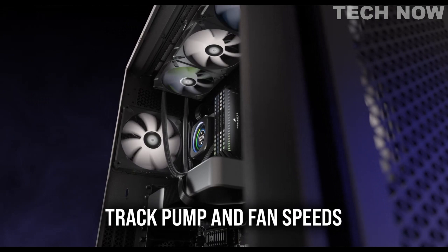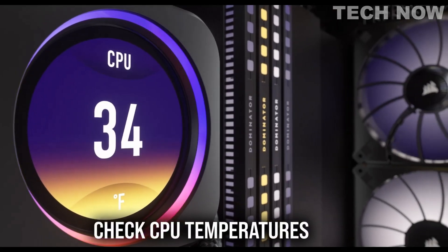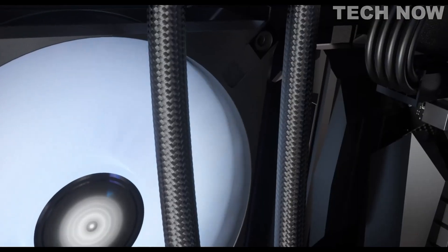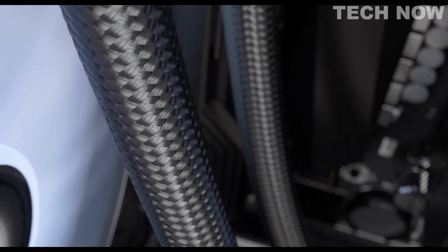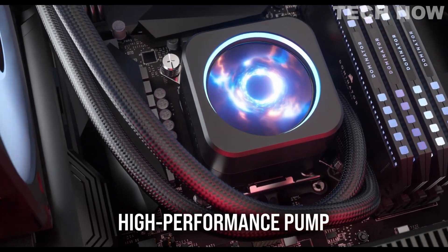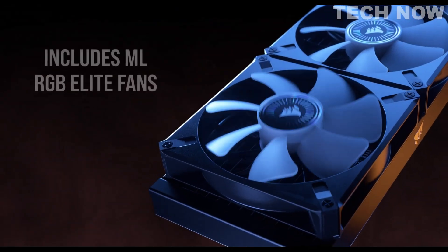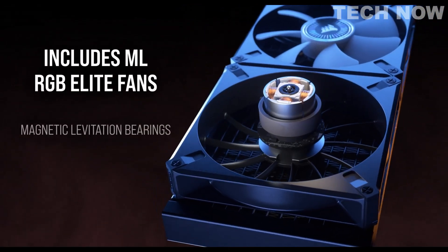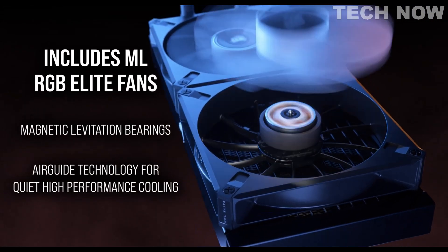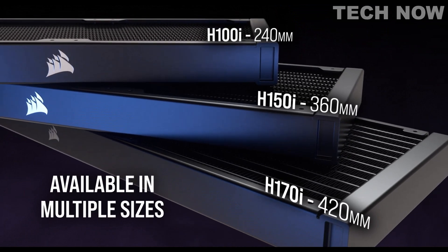One of the standout features of the iCUE H150i Elite LCD is its personalized LCD screen, which measures 2.1 inches and offers a resolution of 480 x 480 pixels. This screen allows you to display various graphics, including GIFs, images, system information, CPU temperature, and more. With over 16.7 million colors and a brightness of 600 candelas per square meter, the LCD screen delivers vibrant and visually appealing visuals.